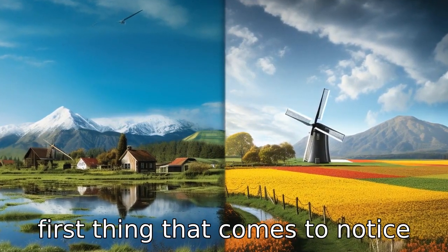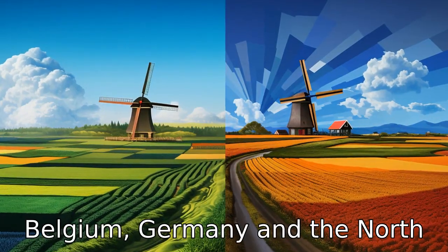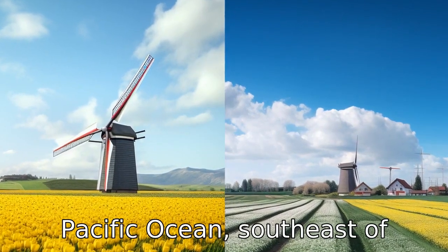Difference 1. The first thing that comes to notice is the geographical location. The Netherlands is located in Western Europe, bordering Belgium, Germany and the North Sea, whereas New Zealand is located in the southwestern Pacific Ocean, southeast of Australia.